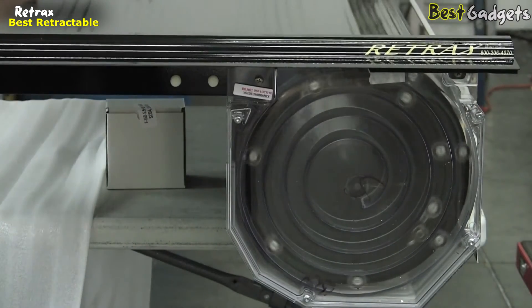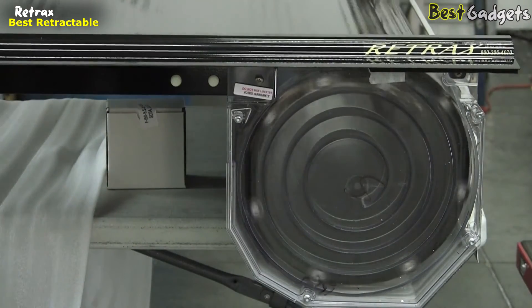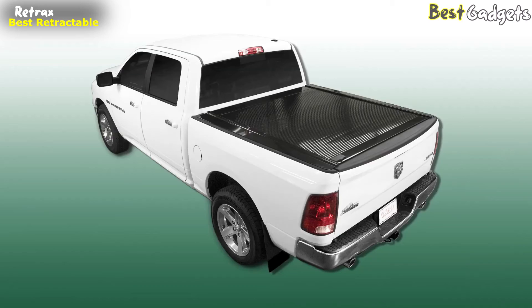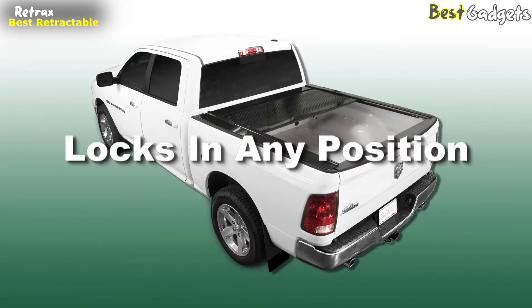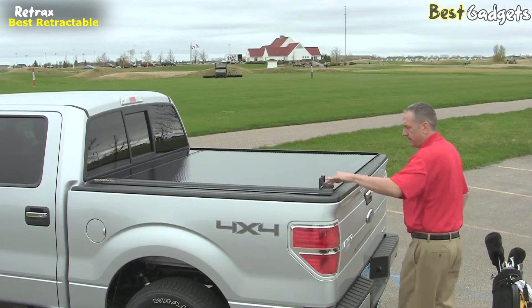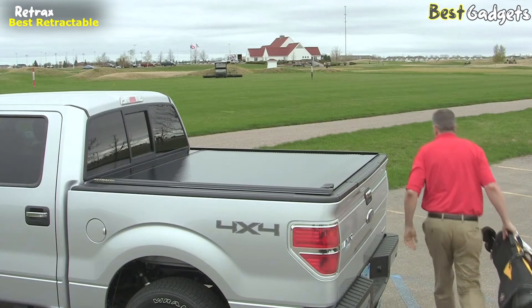The compact spiral track storage system prevents the cover from coming in contact with itself as it retracts, minimizing wear and tear. Moreover, the cover is lockable in any position along the rail. The patented design incorporates a front cover that is flush with the rolling cover, streamlining the overall appearance.